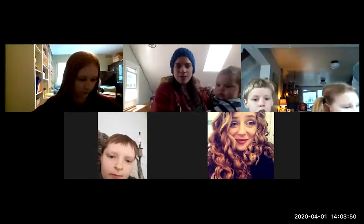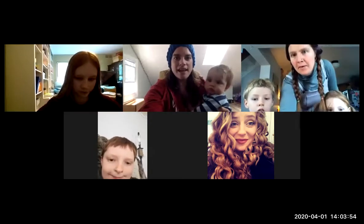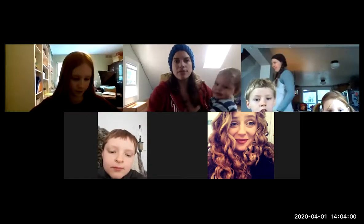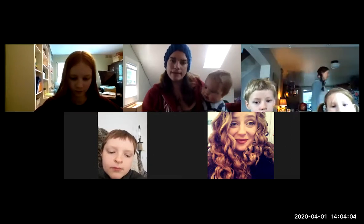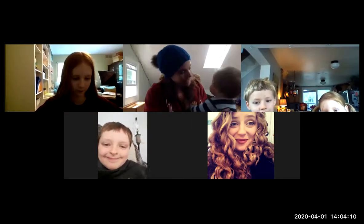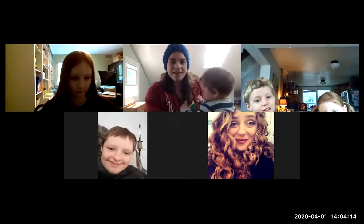Hello! Today I'm going to do a plant that was in our list that we collected last week. As you can see, I have Zia again, who's very talkative, so hopefully you can understand what I'm saying while she also assists with my teaching.